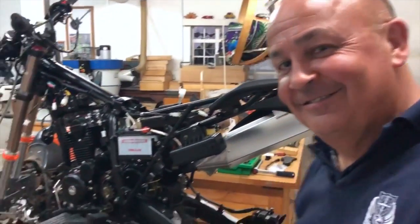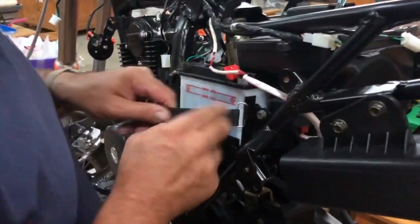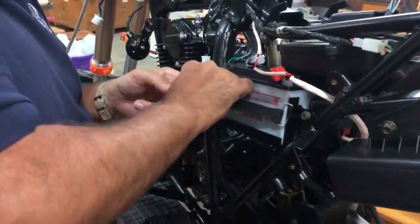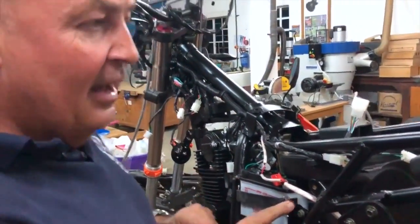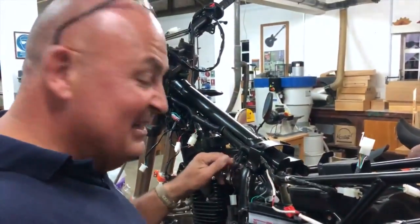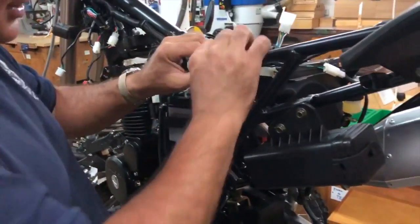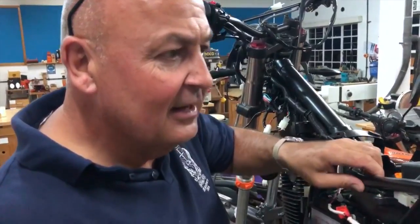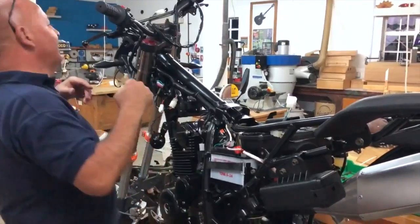8:01pm. Battery is on, air box is on, exhaust is on — mechanically it's ready to fire up, really. We could probably fire it up, there's just no fuel in the fuel tank. Then it's basically tidying up the electrics, making sure they don't rattle around, making sure they're all bound and cable tied to the right places. And then trim. It looks half empty but actually the trim goes on really quickly.